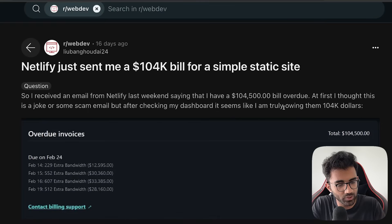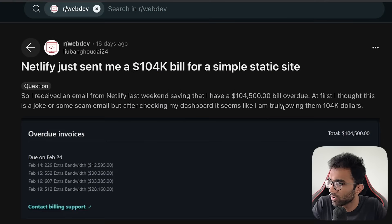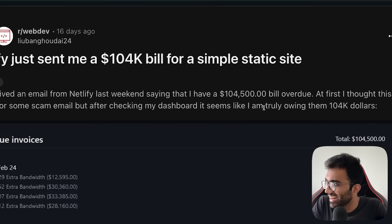Even the pro plan comes with an included tier. What happens is that if you use within that tier it's included in your plan, but if you overshoot — for serverless compute, bandwidth, image optimization, or anything like that — they will charge you based on their rates. A similar incident happened at Netlify where somebody received a hundred thousand dollar bill.